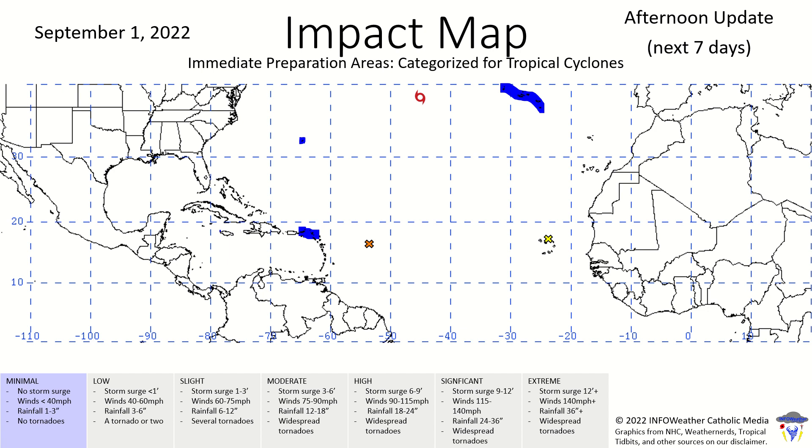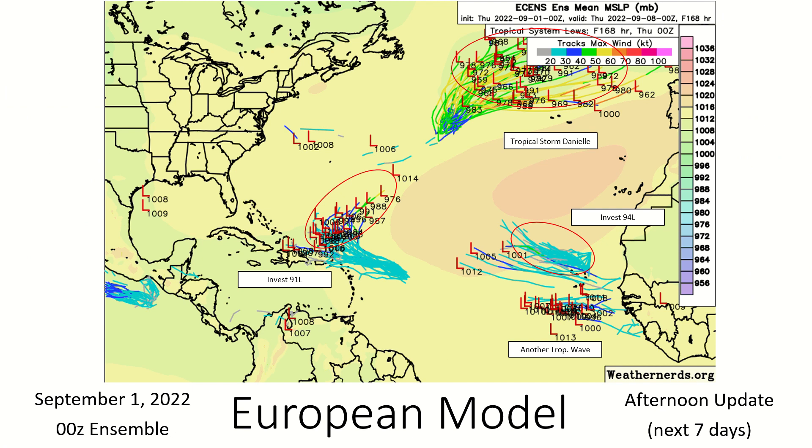Here is the impact map for today. The Bahamas are no longer being watched for potential tropical development. We can see Tropical Storm Danielle at the top center of the screen as well as the two invests. On the European ensemble models, most of them now turn 91L out to sea away from land — it's not moving a whole lot, potentially just being north of Puerto Rico seven days from now. Very stagnant movement. Danielle similarly is not far from where it's at, though it ranges from a few hundred to about a thousand miles depending on when the high pressure erodes.